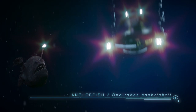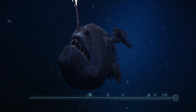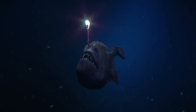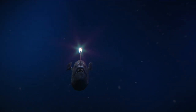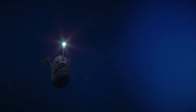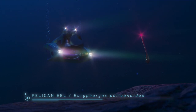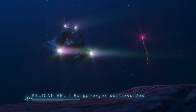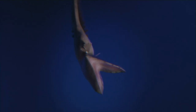Female anglerfish — bioluminescent. The female has a protuberance of the spine which protrudes over her mouth like a torch to attract prey. The male is much smaller and becomes a permanent parasite of the female. Pelican eel — bioluminescent. Its tail glows pink and gives off occasional red flashes. An animal that can swallow a fish larger than itself.